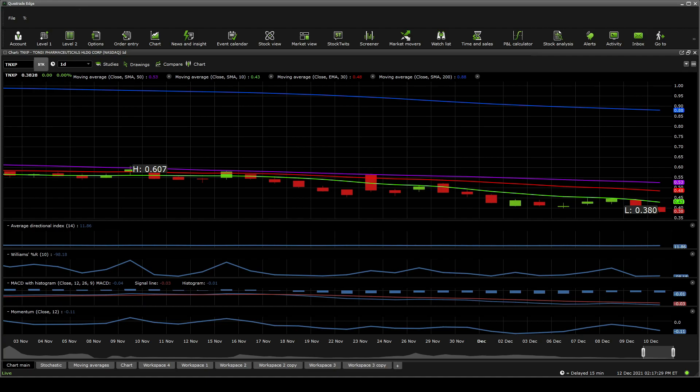Looking at the 50 SMA, 30 MA, 10 SMA, and 200 SMA, the price point is below all of them. On the ADX, it doesn't show much movement — it's more of a sloppy sideways trade. Williams %R is showing this one is heavily oversold, suggesting there's more supply than demand, with a lot more selling activity than buying activity.